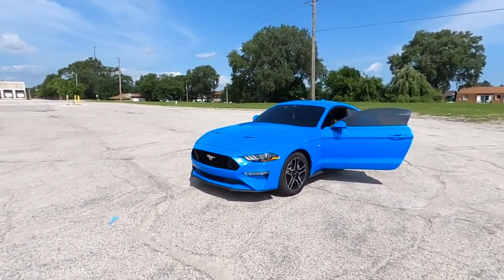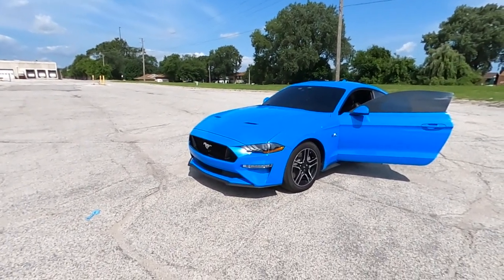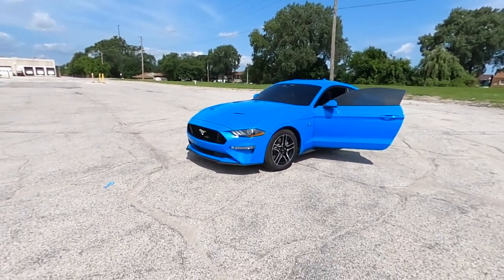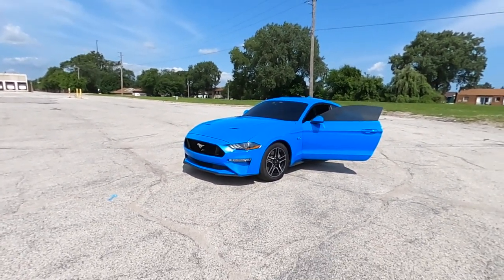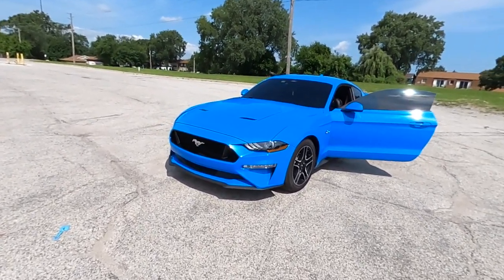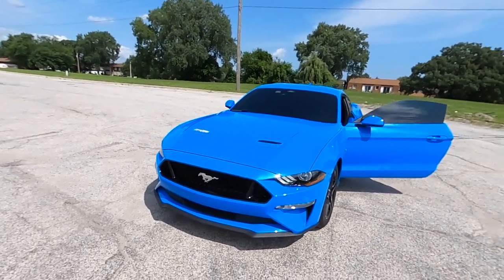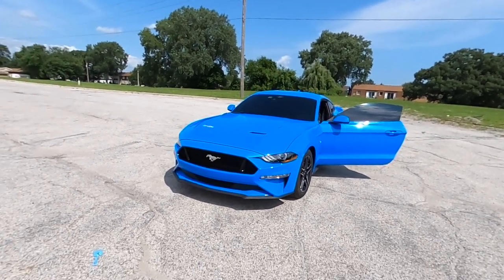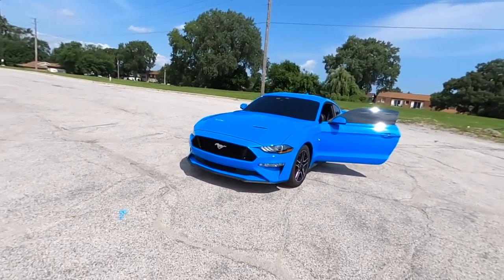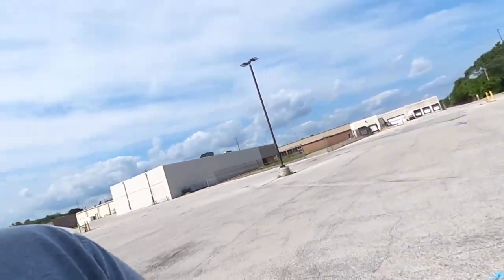It just feels good. You hit the gas and it does lag a little — it doesn't feel like it has a ton of torque, but it feels like it wants to do a wheelie. I'm super excited. The color is insane — I love grabber blue. I had to get this color. It was grabber blue or nothing.